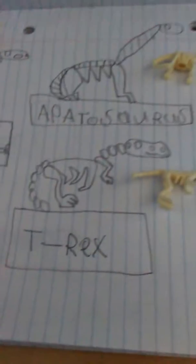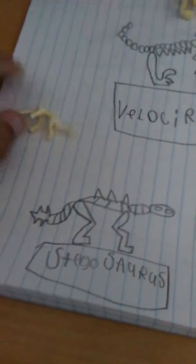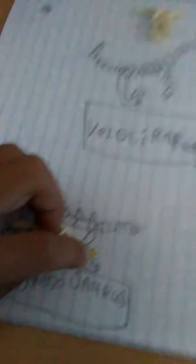T-Rex — I used this skeleton. Tell me if it looks the same. I used this Stegosaurus for this skeleton. I used the front, but then I wanted the tail to show, so I went on the other side.